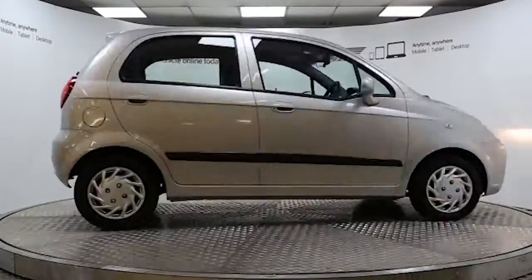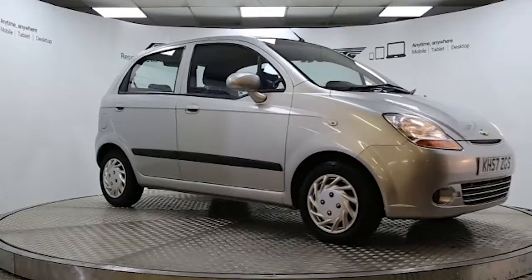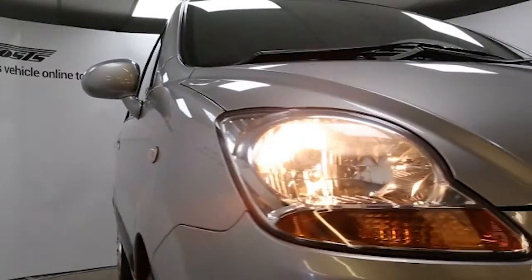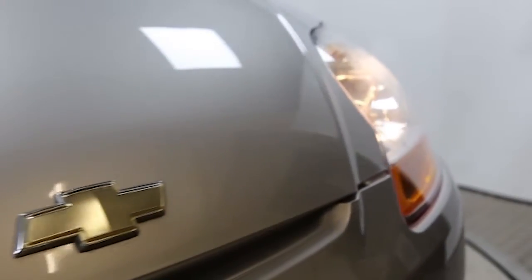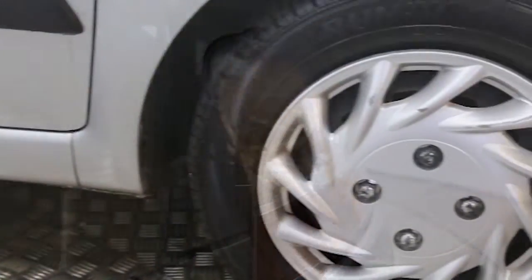Here we have a 2007 registered Chevrolet Matisse SE with a 1.0L manual transmission petrol engine. The car is finished in polysilver and has done just under 21,000 miles.